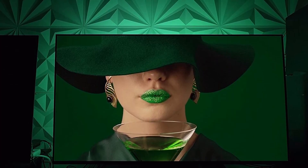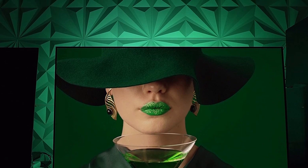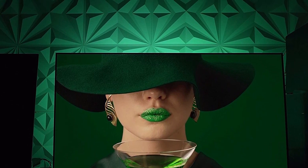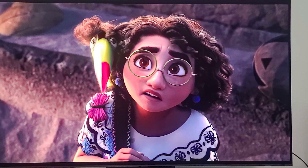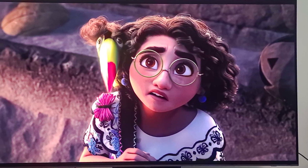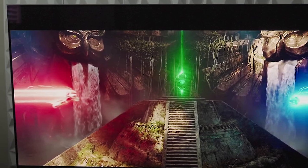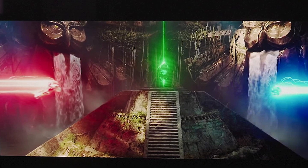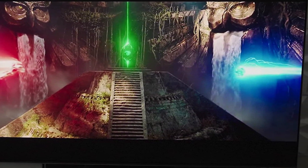Feature-wise, the S95B should be very appealing to gamers. The 120Hz TV supports variable refresh rates via AMD FreeSync Premium, and it offers an auto-low latency mode. It also has a handy gaming-specific control panel and game mode that shows the current refresh rate and any VRR features in use. However, it lacks the LG C2's NVIDIA G-Sync compatible mode, though the LG model supports FreeSync Premium as well.